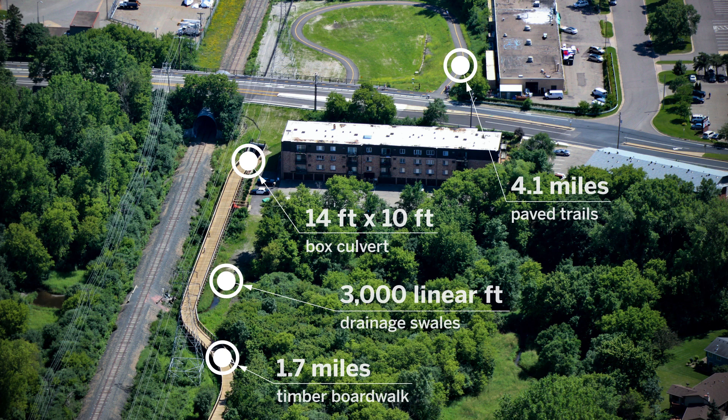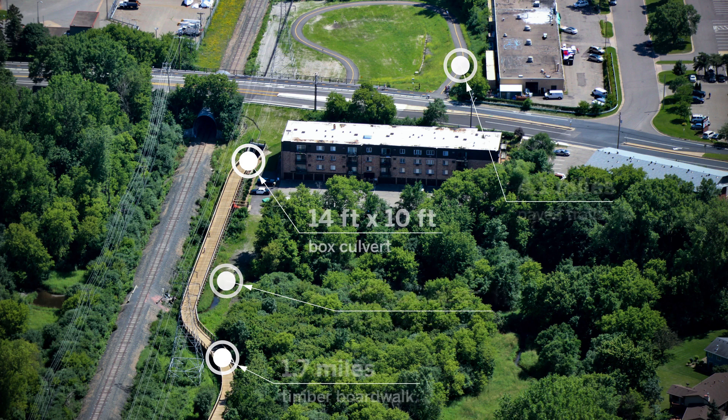The best part was being able to find solutions to take that line on a page and make it something real in terms of design. But under the timeline that we were under, it was stressful because there were days when we didn't know where the trail was going to go.